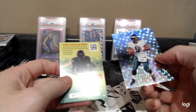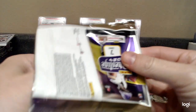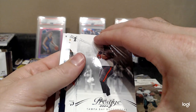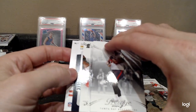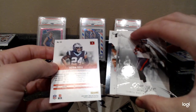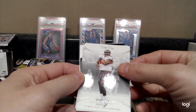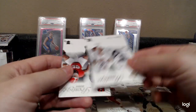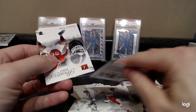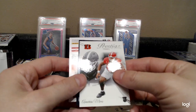Diamond McNab. Last pack magic — we're gonna get a low serial number, maybe a rare insert, gonna have to be a low serial number. It's got the little stripeys on the side — hopefully that's a rookie. But rookies do not have stripeys on the side, so we got ourselves an insert parallel at the end here.